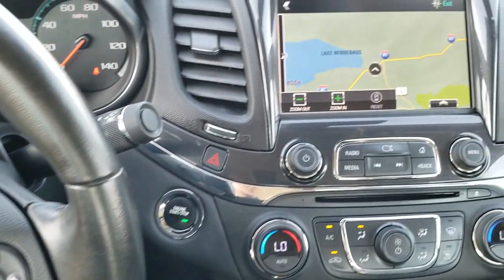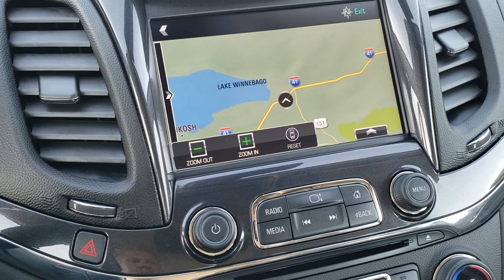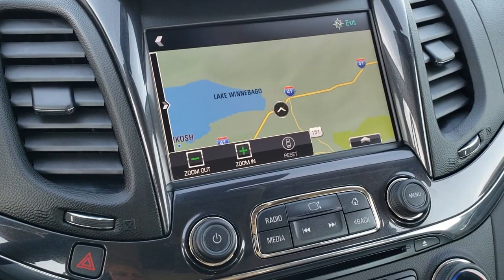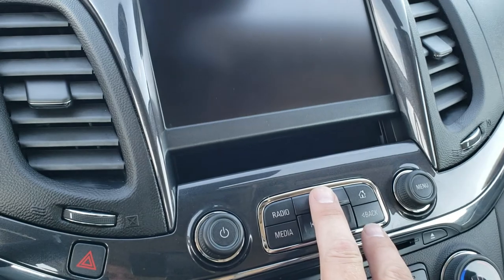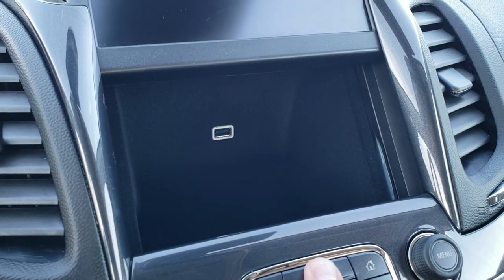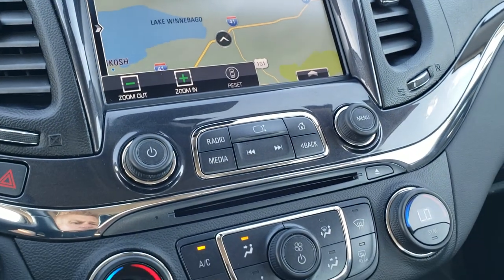This one comes with the Chevy MyLink radio with AM, FM, and SiriusXM radio capabilities. It also has the factory navigation system. This is also where your backup camera shows up. There is a hideaway spot with a USB plug-in for charging — nice to keep things out of sight, out of mind. It does have a CD player as well.